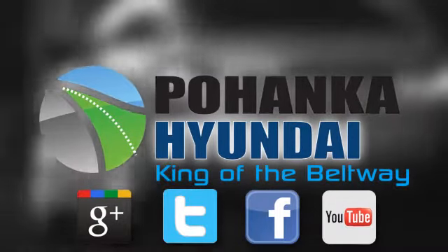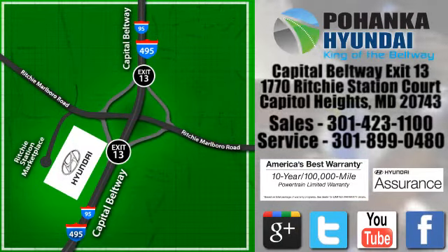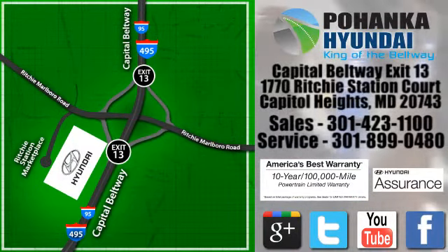Visit Pohenka Hyundai, King of the Beltway, today. We're conveniently located on the Capitol Beltway at Exit 13, 1770 Ritchie Station Court in Capitol Heights, Maryland.